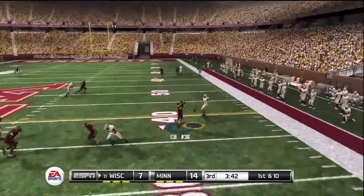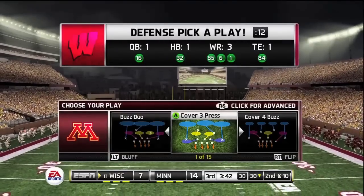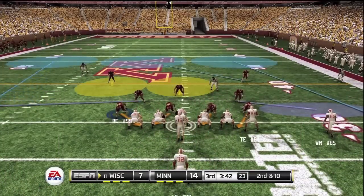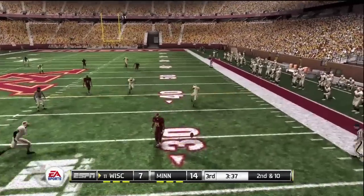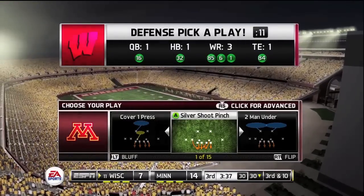Drops back to pass. Here's a throw and it's almost picked. You like a team that's ready to defend the pass — it takes some preparation to get in the way of a pass like that. He drops back again, throws, and he's right there to knock it away. It looked like the quarterback thought he had an open receiver, but I don't think he saw the linebacker.